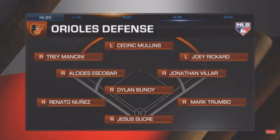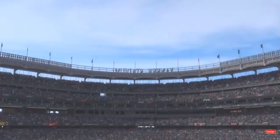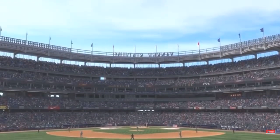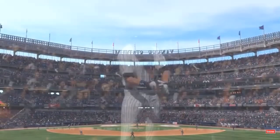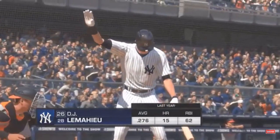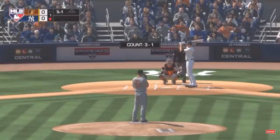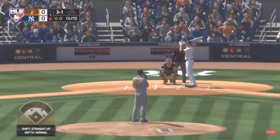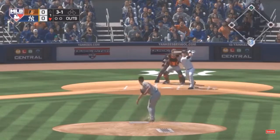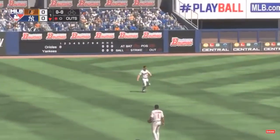Let's take a look at the defensive alignment for the Orioles. I want to talk about shortstop Alcides Escobar — this guy's a premium defender. He's been that way his whole career, a former World Series champion, with the ability to go up the middle and to the backhand with a strong arm. Here's second baseman D.J. LeMahieu — it'll lead things off here in the bottom half of the first. The 3-1 pitch is lifted in the air out towards left center. Calling for it, Mancini — one out.